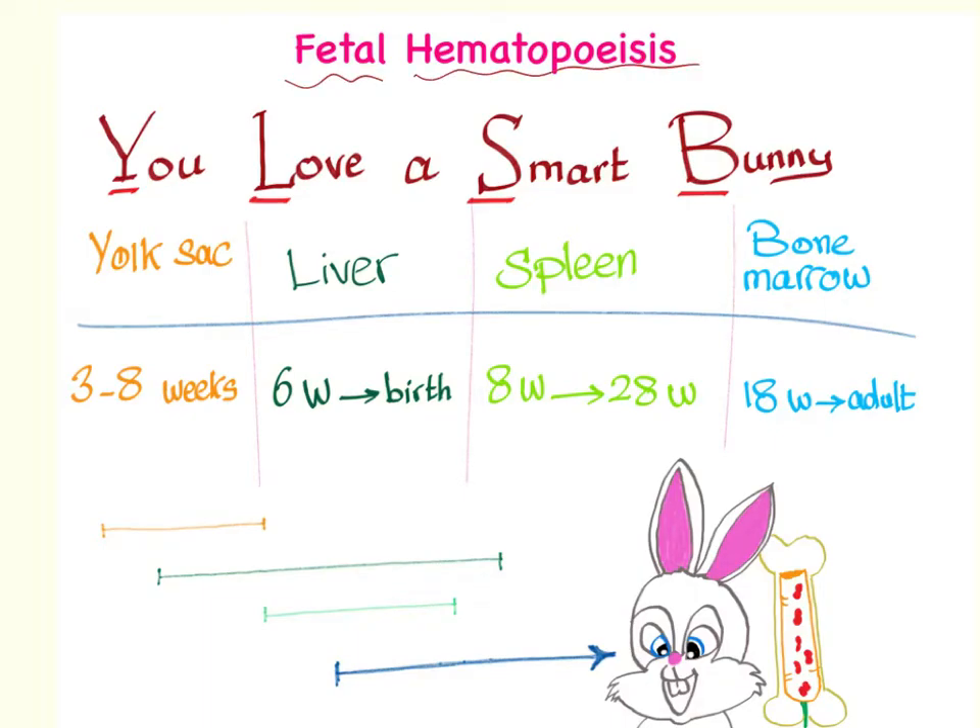Fetal hematopoiesis. Hemato means blood, poiesis means formation — the formation of blood cells during the fetal period.